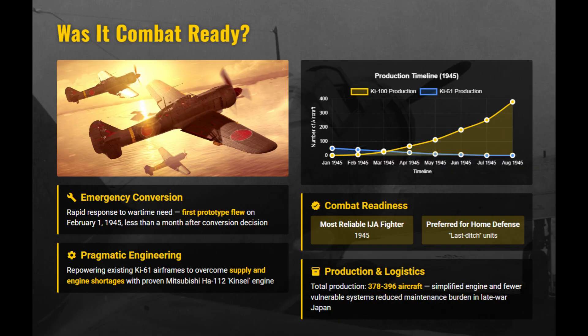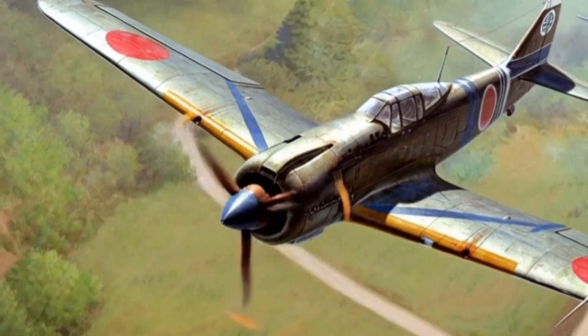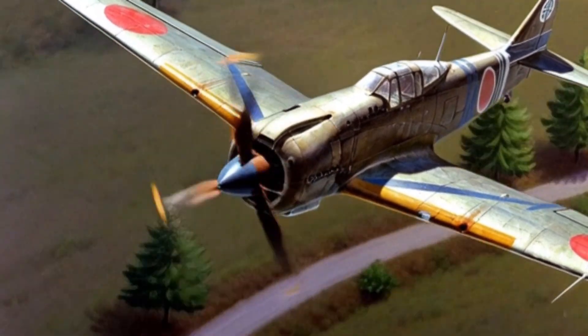With only around 380 built, the Ki-100 was Japan's most reliable late-war fighter. The rugged Kinsei family engine needed minimal maintenance, performed well on poor fuel, and dramatically simplified logistics. The Ki-100 ranks first because it balanced agility, reliability, accuracy, and ease of use better than any other Japanese army fighter.